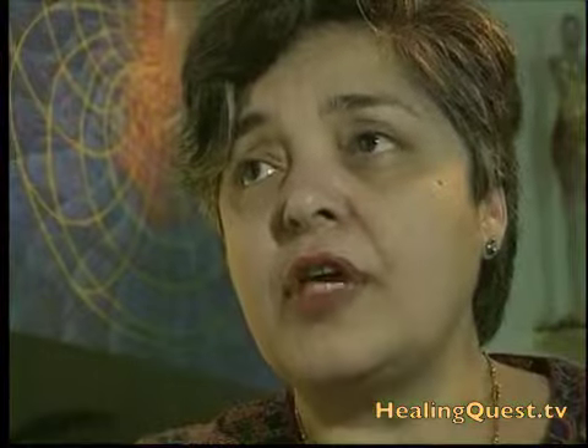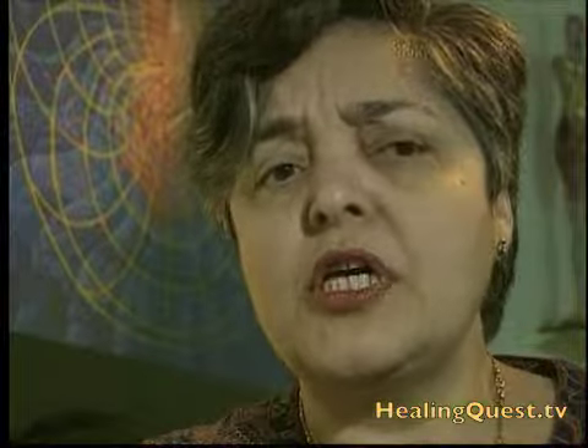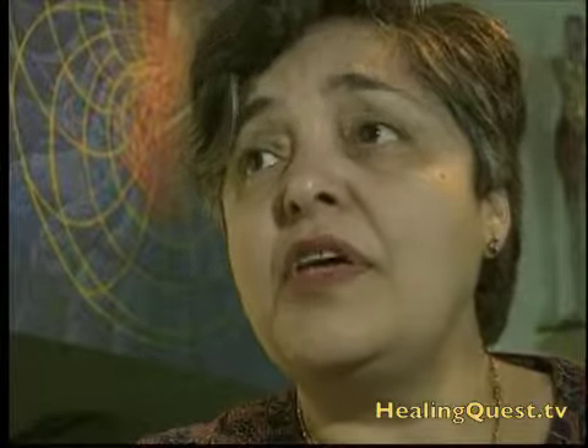Colors cut through everything. Colored light cuts through everything. You can't be unhappy when you're with the rainbow.